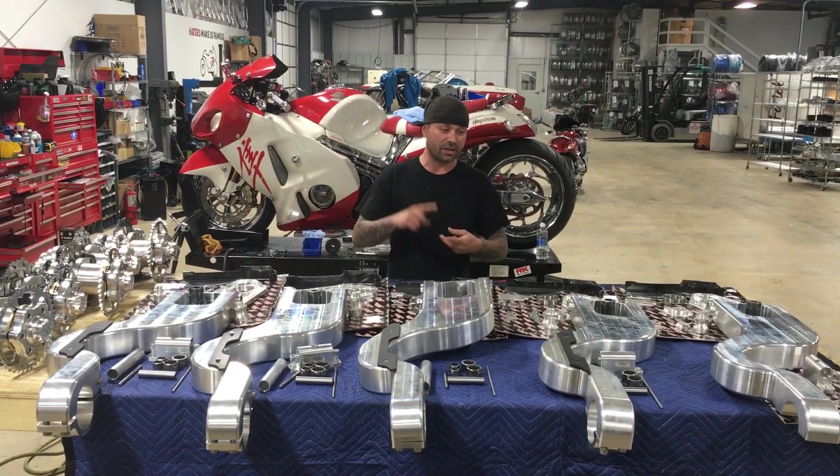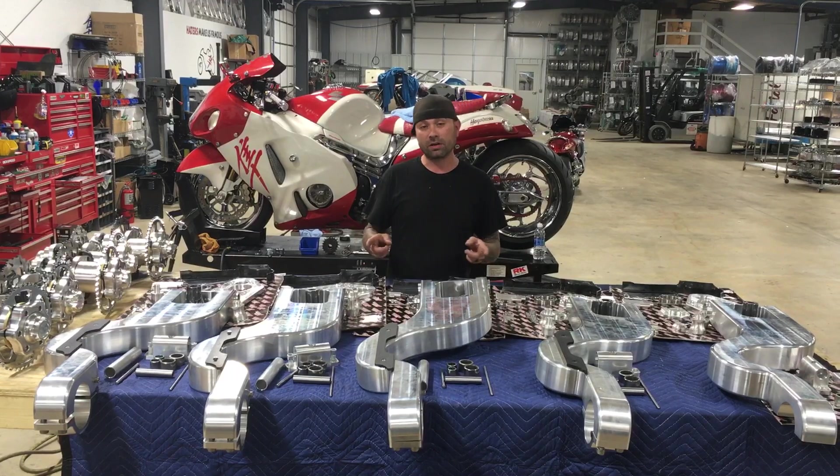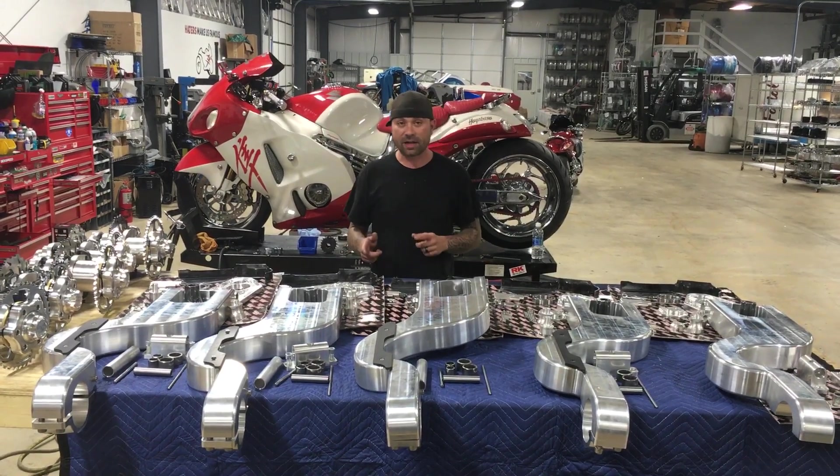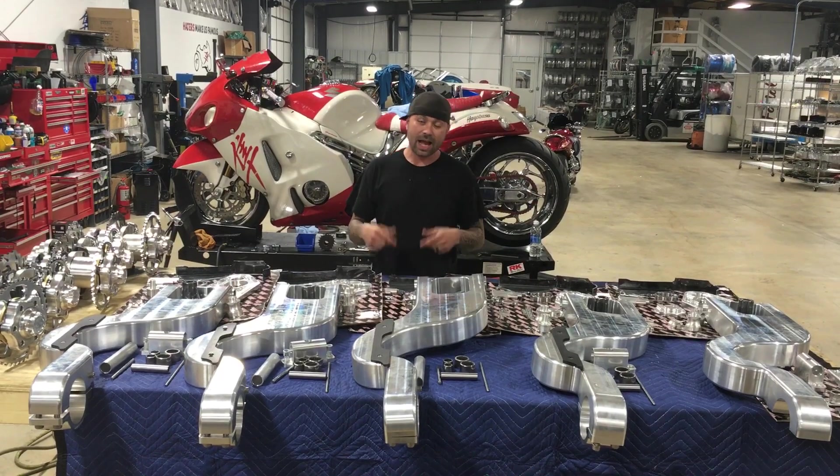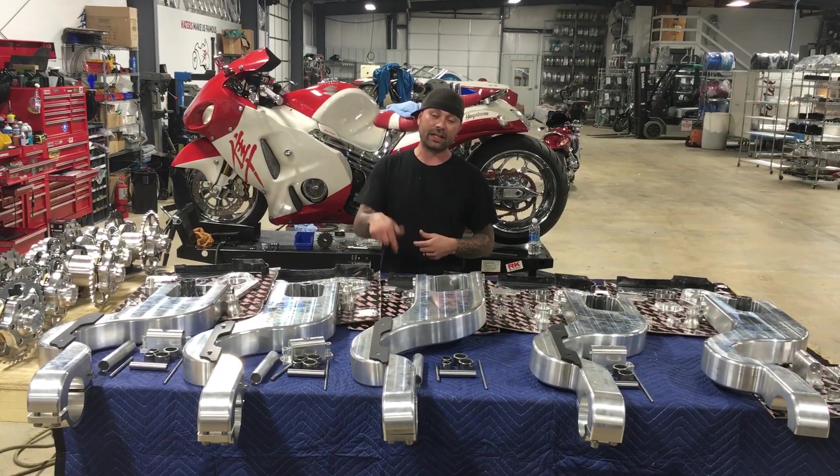Like I said, we got 300s and 330s. We can ship to anywhere in the world, across the country — it doesn't matter where you are. If you want a single-sided 360, I can do that, but you've got to bring the bike to me and I can install it here.